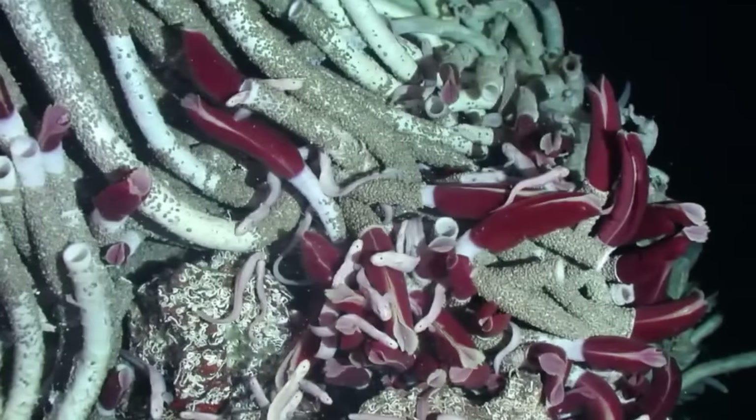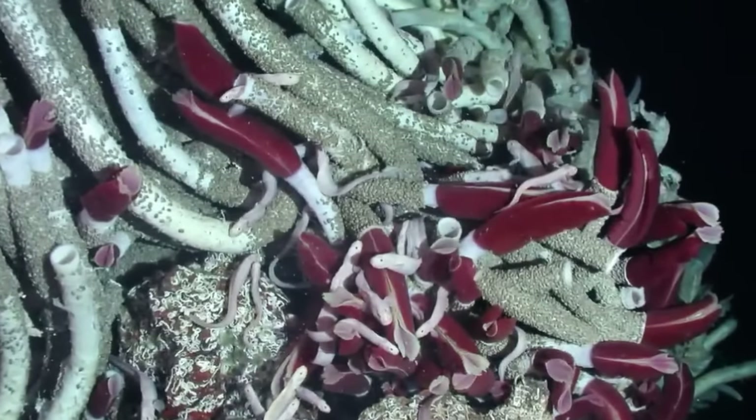These tube worms also have no eyes, but they can sense movements and vibrations, and they will retreat into their protective tubes when they feel threatened.